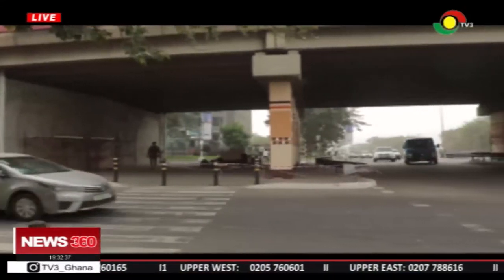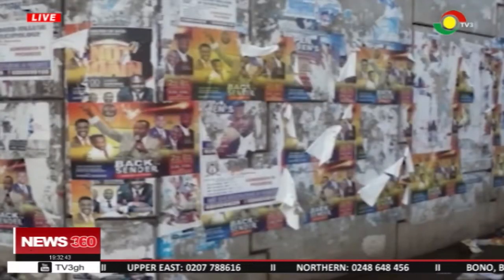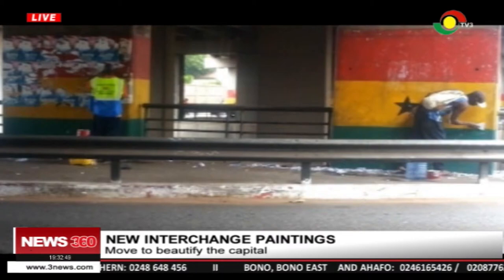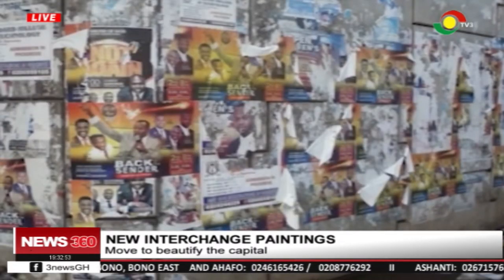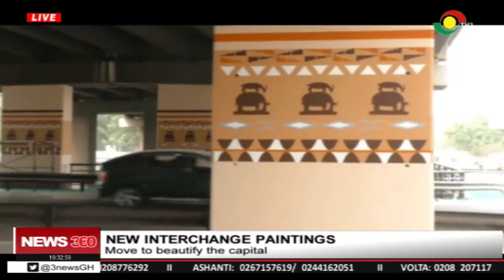The Akwa-Jay Interchange is one of the oldest in the country. It has played host to many posters and other forms of publication, to the irritation of authorities and concerned citizens. Despite many warnings and actions, the posters kept coming back. Efforts to paint the area in the national colours did not last. It is the expectation that the latest strategy will work.